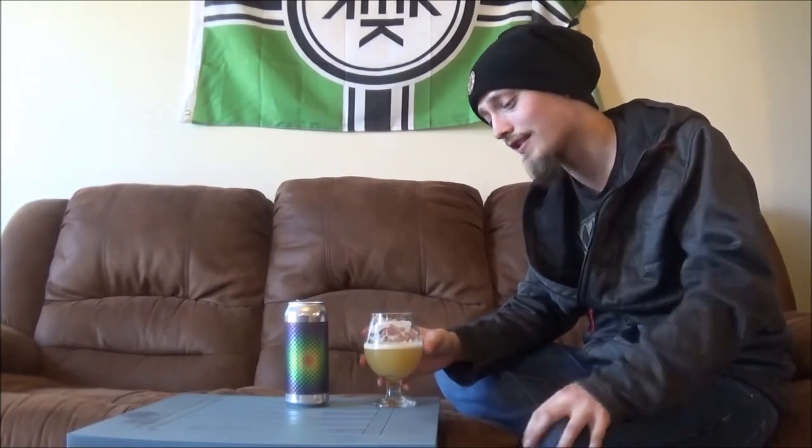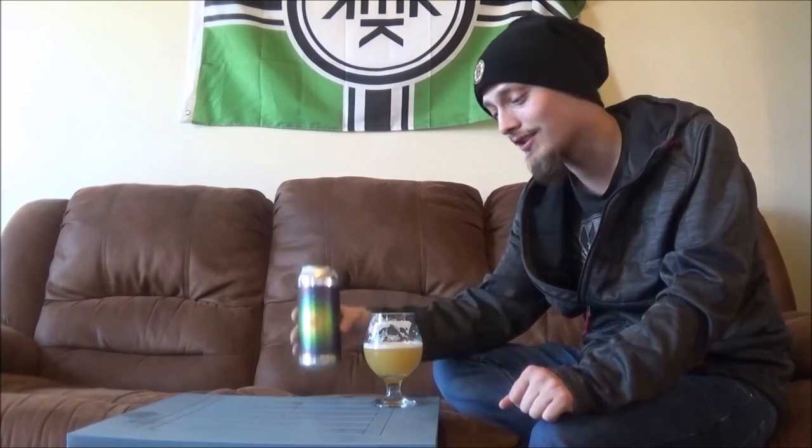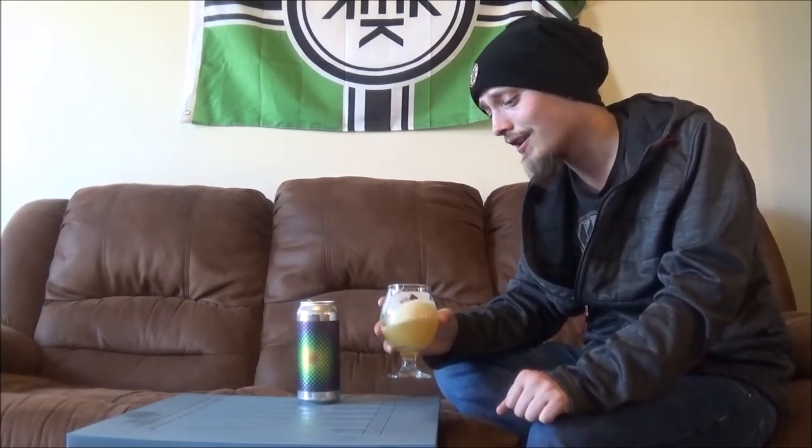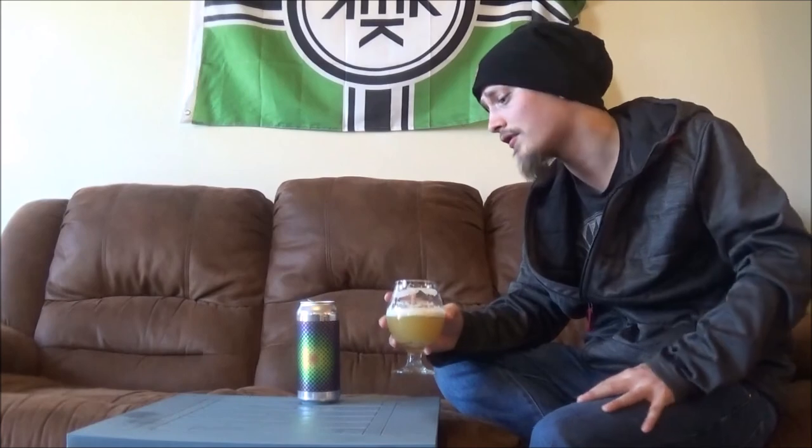That's been Disco Nap from Twin Sails. Huge, huge thanks to Steve for sending this one out to me — really appreciate you doing that for me, man. I'm gonna have a heck of a time drinking this. Thanks for watching, everybody. Please like, comment, and subscribe. Let me know what you think of this beer, any other Twin Sails brews. Until the next time — cheers.